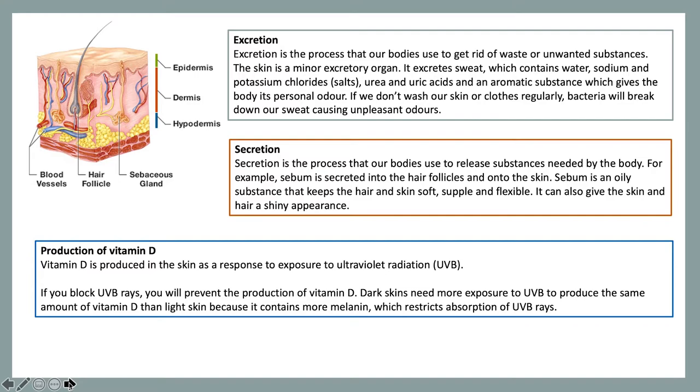Excretion is the next function. Excretion is the process that our bodies use to get rid of water or unwanted substances. The skin is a minor excretory organ. It excretes sweat, which contains water, sodium and potassium chlorides known as salts, urea and uric acids, and an aromatic substance which gives the body its personal odour. If we don't wash our clothes or skin regularly, bacteria will break down our sweat, causing unpleasant odours.